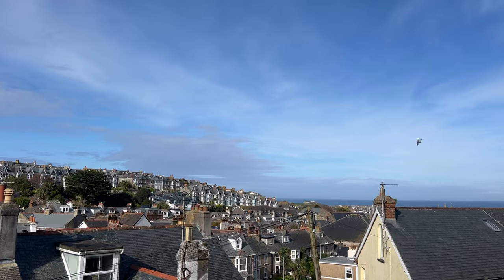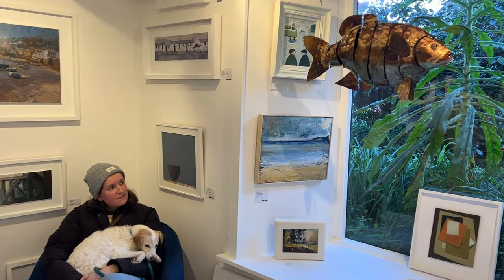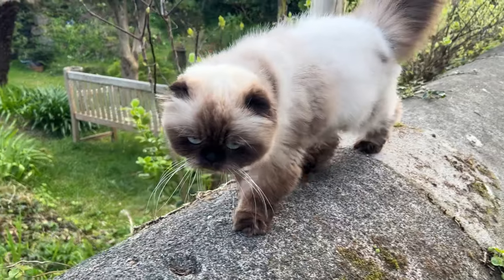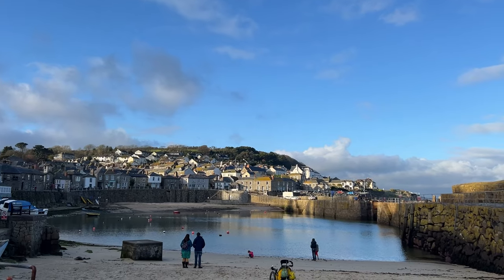We then headed across to Mousehole for the evening, which is on the other coast, but it's where my parents were staying so we went and had dinner with them. Here we are visiting a gallery where Winnie was so tired she fell asleep in my arms. Mousehole was a really sweet place to wander around — quite steep and really higgledy-piggledy — and we found a really cool-looking cat.